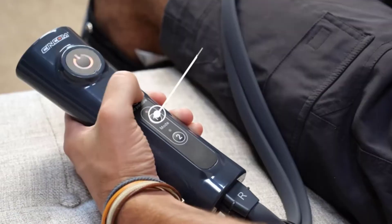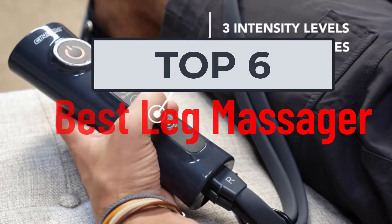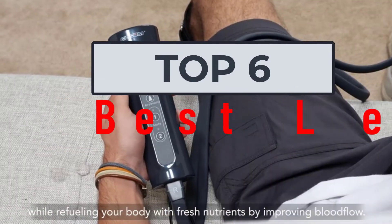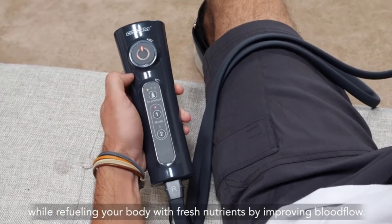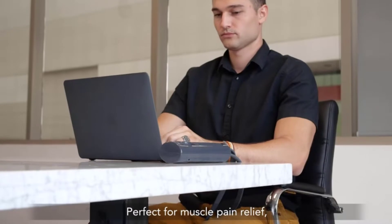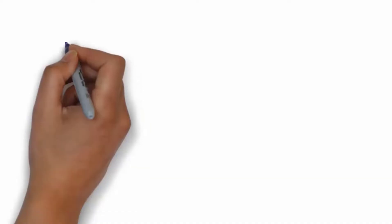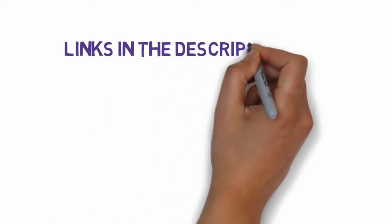Hi, welcome to my video. Today I will help you choose the six best leg massagers on the market. I have made this list based on my personal research, trying to rank them based on price, quality, and more. I have included links in the description so make sure you check those out to see which one is in your budget range.